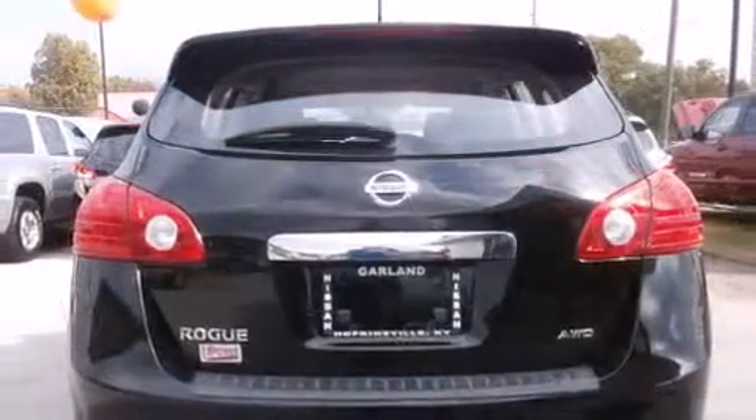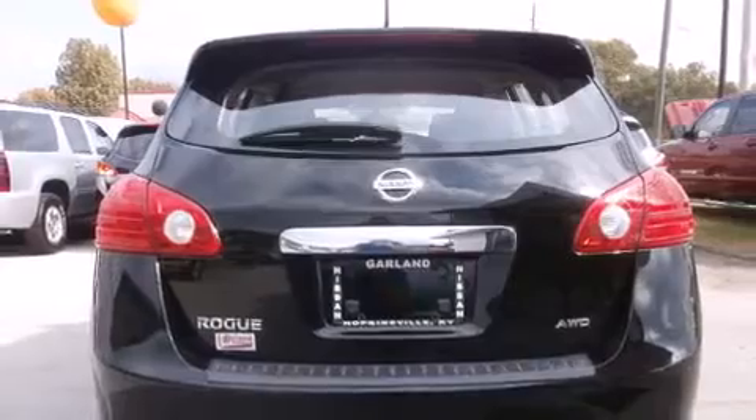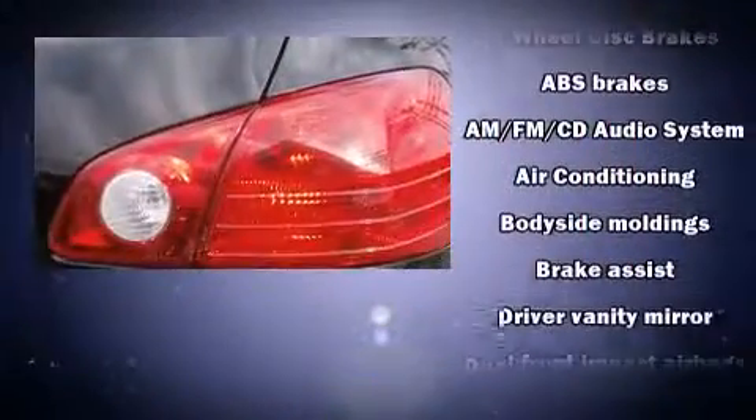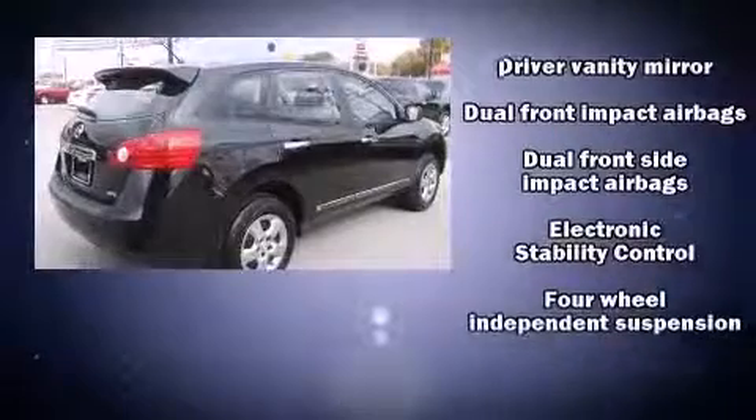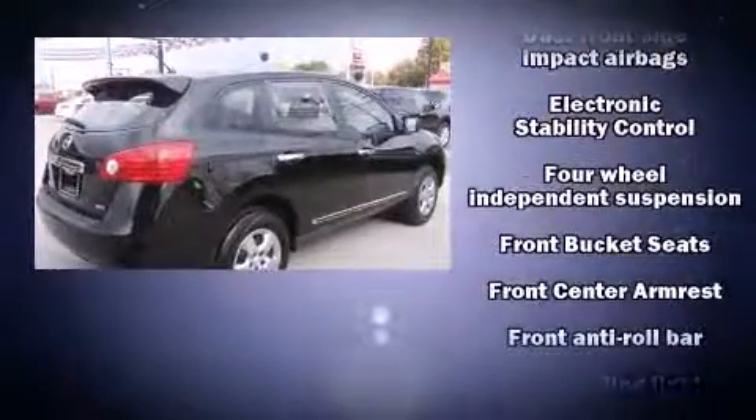The stereo system features four well-positioned speakers. Nissan also prioritized safety and security by including dual front impact airbags with occupant sensing, and airbag head curtain airbags.